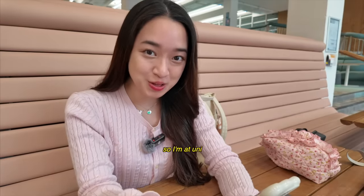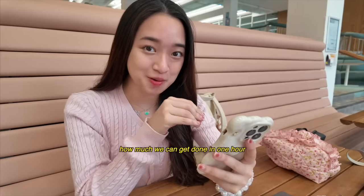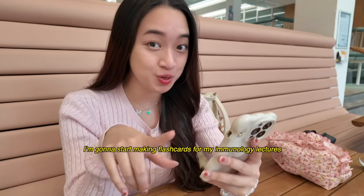Hi besties, so I'm at uni and it's currently 5pm, so we're gonna see how much we can get done in one hour. I'm gonna start making flashcards for my immunology lectures.